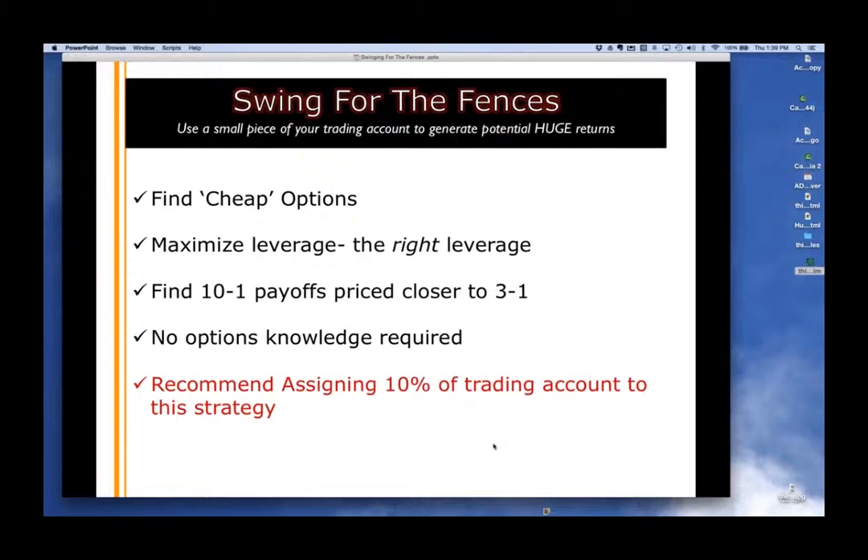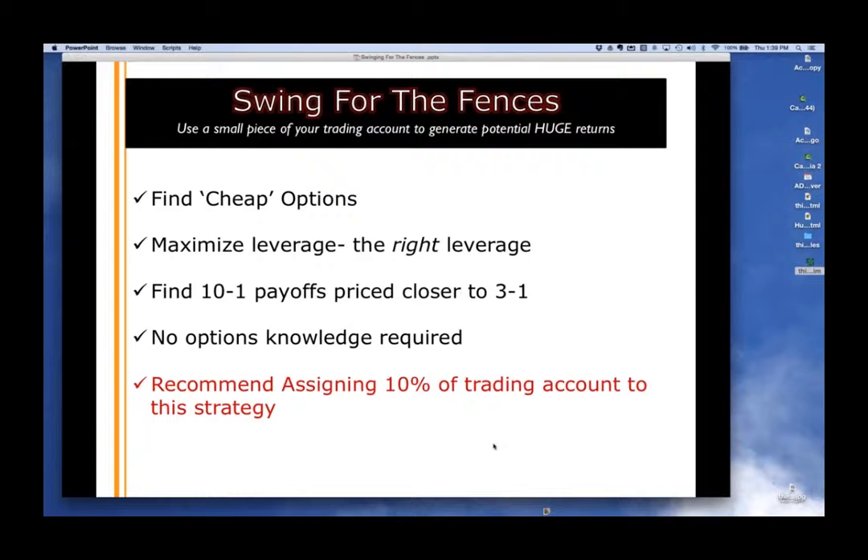To this day I still use 10% of my trading account on this strategy. The only time I don't use 10% is when I'm traveling — then I use about 80% or 90% — because it's a trade you do not have to manage.